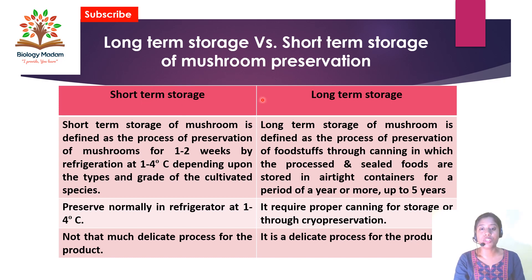Short-term and long-term storage can be differentiated as follows. In short-term storage, mushrooms are stored for one to two weeks in a refrigerator by controlling temperature at one to four degrees centigrade, depending on the grades and types of mushroom strain. In long-term preservation, mushrooms are preserved through canning methods in which processed and sealed foods are stored in airtight containers for a period of up to five years.